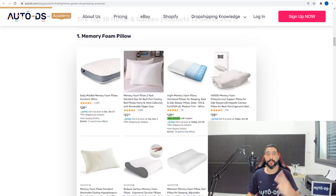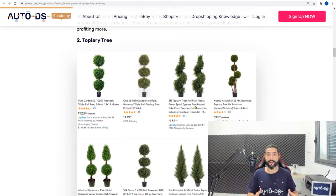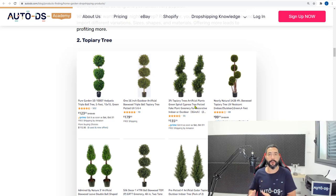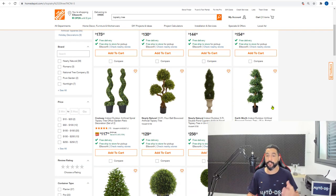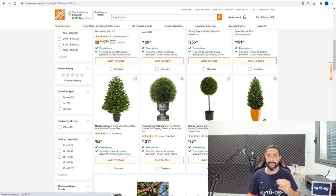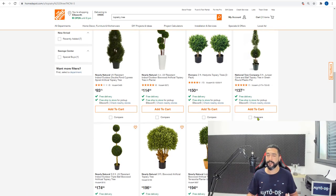Product number two is topiary trees — really cool decor trees you can add around the house, either indoors or outdoors, and they've been super trendy. Here on Home Depot they have a very nice collection in different types of sizes and forms, giving you a variety to add to your stores.